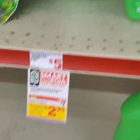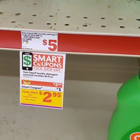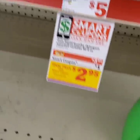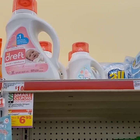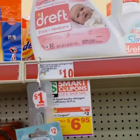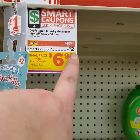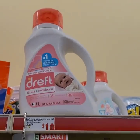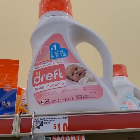Next we're going to pick up one of these Gain Liquids. They are originally $5, on sale this week for $3.95. We have a dollar off digital, making it $2.95. I'm going to go big on you guys and get one of these Dreft. The original price is $10 for this Dreft. It's on sale this week for $8.95, and we have a $2 off digital, making it only $6.95. I'm sure I will be needing lots of this within the next six months, so definitely going to be picking up one of these.